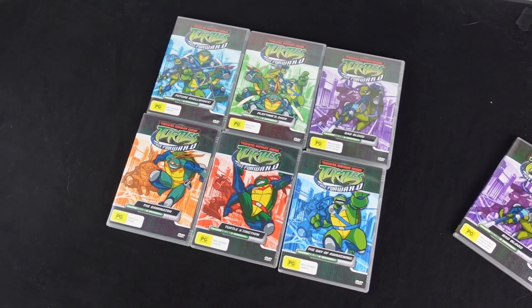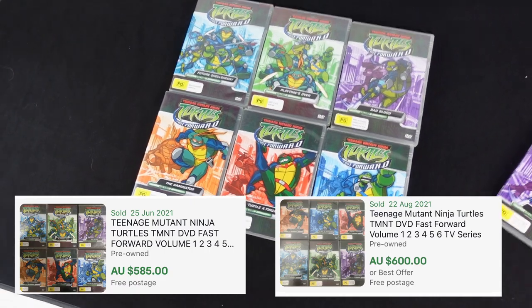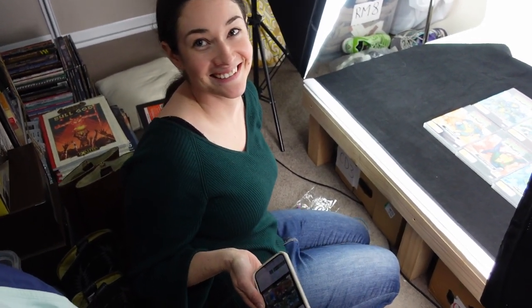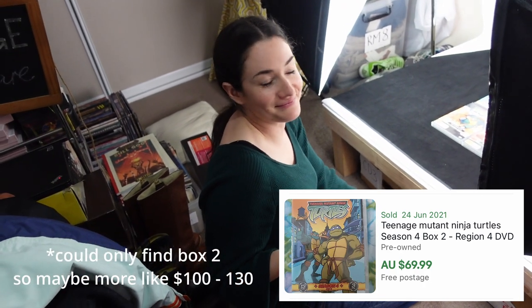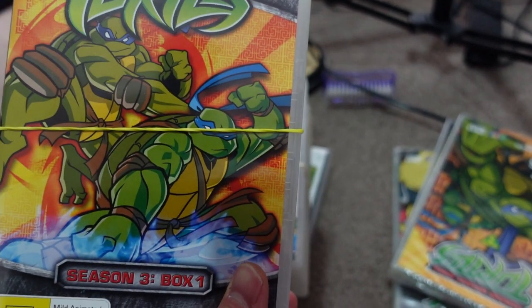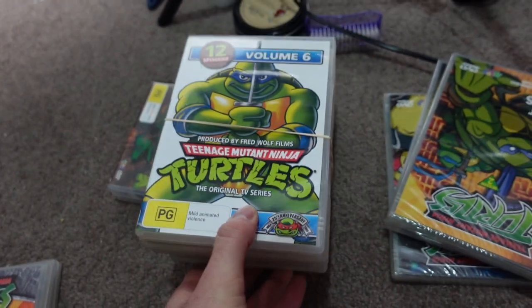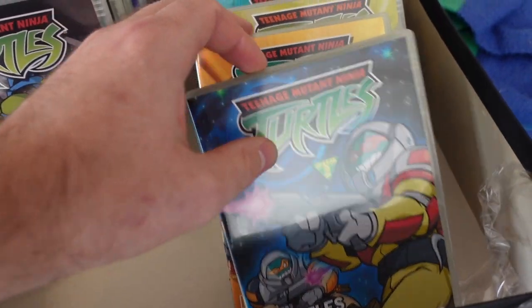We're listing some of these Teenage Mutant Ninja Turtle DVDs and I am very confused because there are sold comps on these for over $500 and up to $600. I think there's one rare one in there that seems to be going for over $100. So from $15 spent - I'm not going to believe it until they sell. Season four box one and two seems to be $150 to $200. I've listed a couple as sets - one set about $80 to $90, one for about $60, one for $40. So $15 into potentially $700. I still have to comp out season one and season two as well.